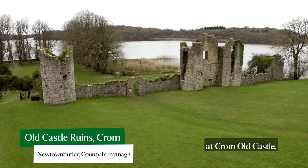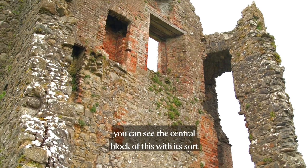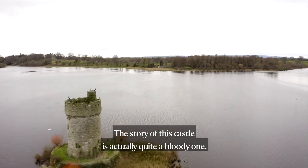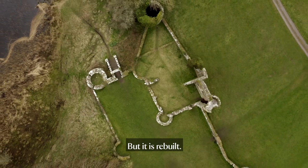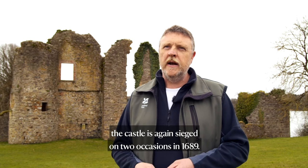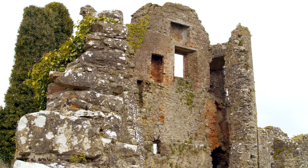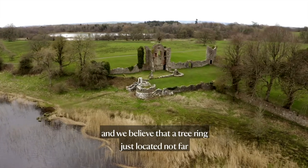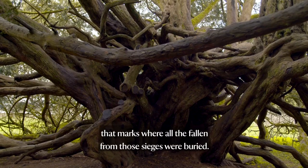We're standing at Cromwell Castle and it deserves the status of a castle. Right behind me you can see the central block rising almost two to three stories in height. The story of this castle is quite a bloody one. It was first attacked and destroyed in the 1641 rebellion, but was rebuilt. By 1689 the castle was besieged on two occasions — first in March and then again in July. Around 30 to 40 men lost their lives, and we believe that a yew tree located not far from the castle marks where the fallen from those sieges were buried.